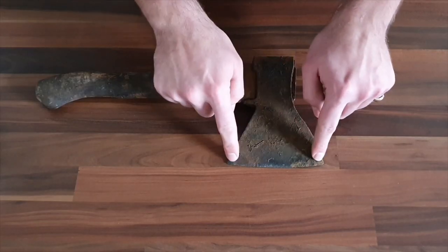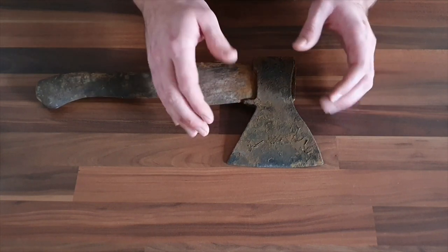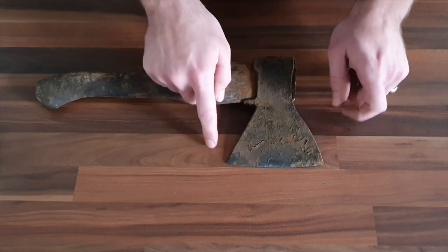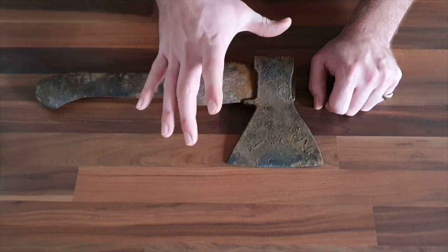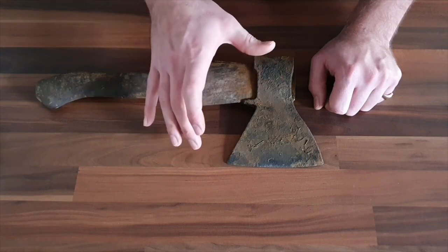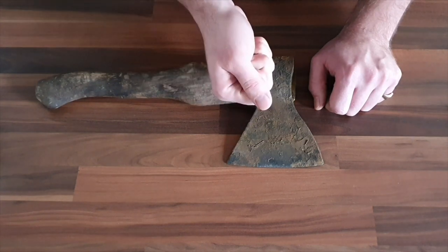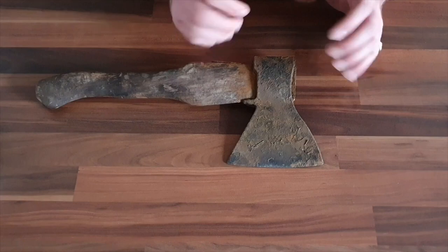Now, the reason the blade on this has such a minor curve and is pretty straight is due to the fact that over many years they discovered that having a smaller surface area in contact with the wood actually helps it to split. Whereas if it was a completely straight edge, that general design is for carpentry — for whittling down pieces of wood and carving. However, if they have more of a curve on it, it's then more likely to actually get stuck in the wood. So by having a very slight gradient, they found that was the best of both worlds.